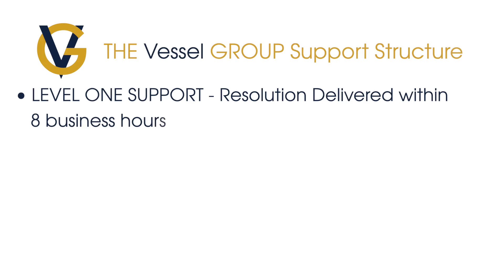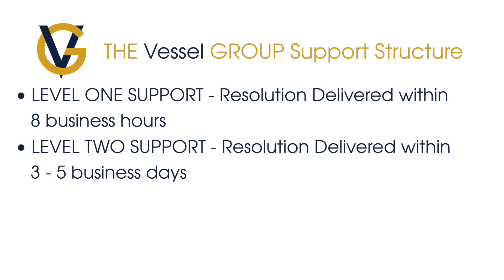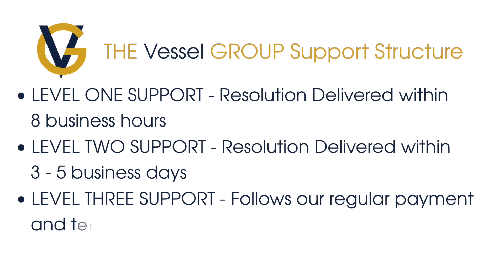The Vessel Group has a tiered support structure. Basic questions and requests can be given to you within a day. Level 2 requests can take between 3 to 5 days, and extensive enhancements could follow our typical service payments and terms. Bug issues will need to go to the software vendor. If there is a technical issue, the Vessel Group can help you with the diagnosis, but it would still end up going to the software vendor for resolution.